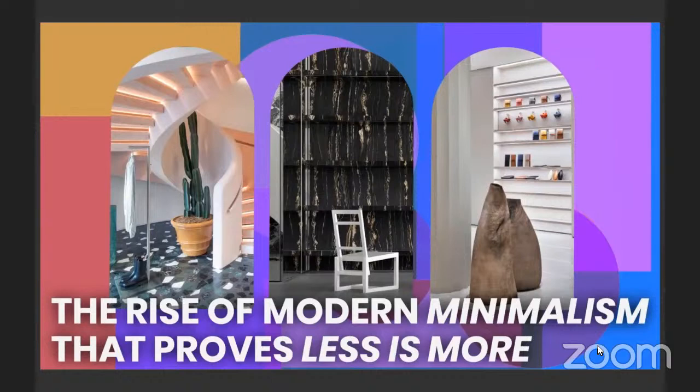We're taking a break from the news to take a look at the rise of modern minimalism that proves that less is more. As shoppers start to move online and to e-commerce, strong e-commerce arms for big brands are doing very well during this pandemic and during this lockdown, and striking retail design is more important than ever.